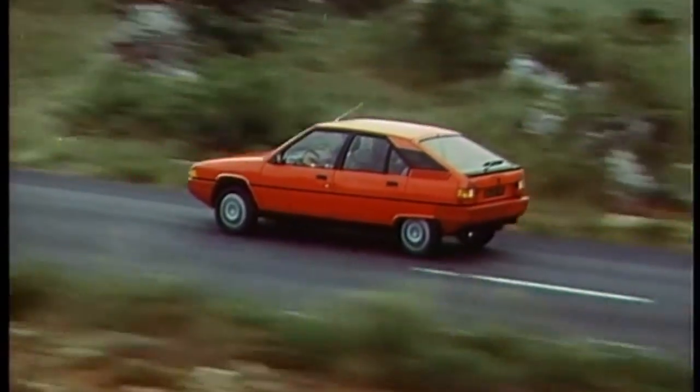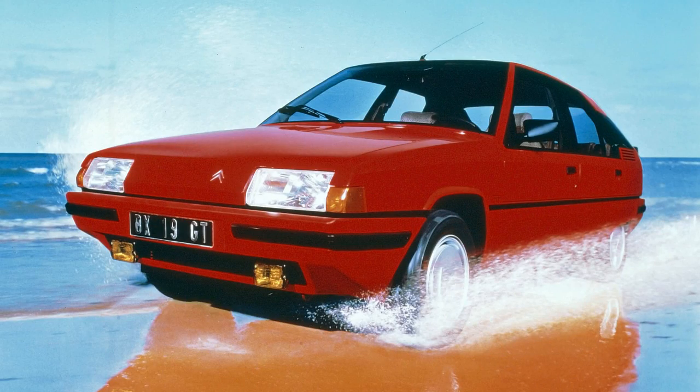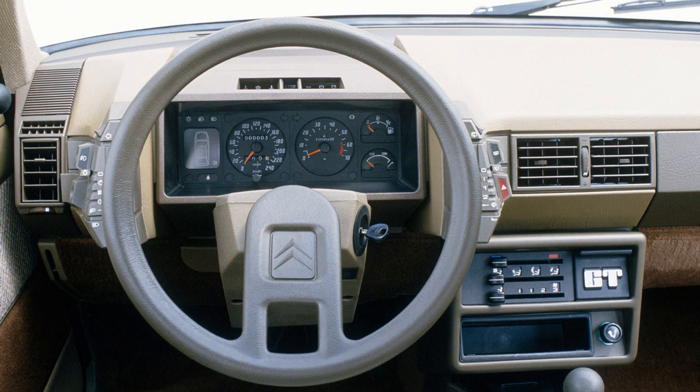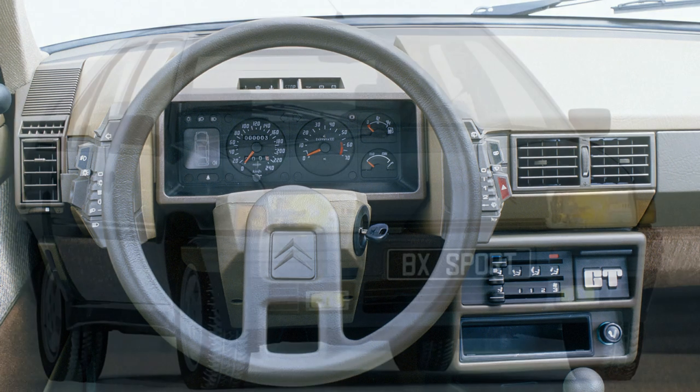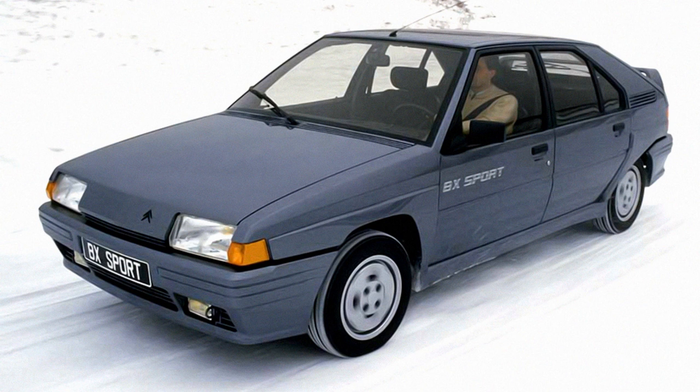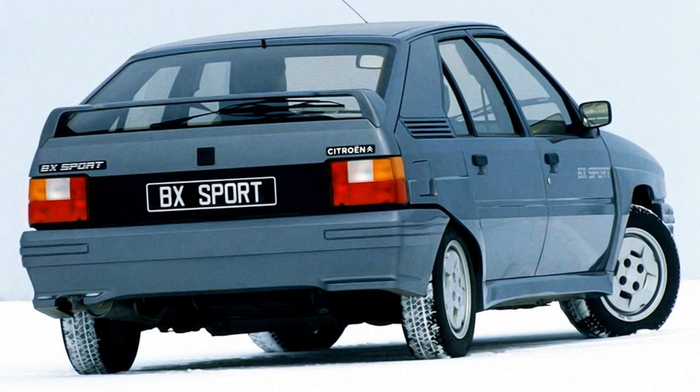A slightly more powerful 1.6L engine was available, and a more powerful 1.9L GT model appeared that broke the 10-second 0-60 barrier. Publicity shots would show it in red, because as we all know if it's red it must be fast. More power would come in 1985 with the BX Sport. It was one of the last mainstream cars to use carburettors rather than fuel injection to boost performance, with the 121hp 1.9L engine getting to 60 in 8.4 seconds. It included the obligatory 1980s body kit and a rear carry handle that lowered the drag a little, but also made the BX look a little bit cooler.